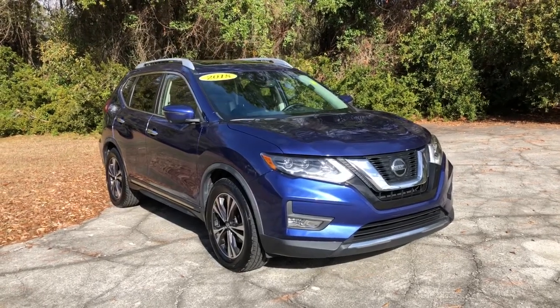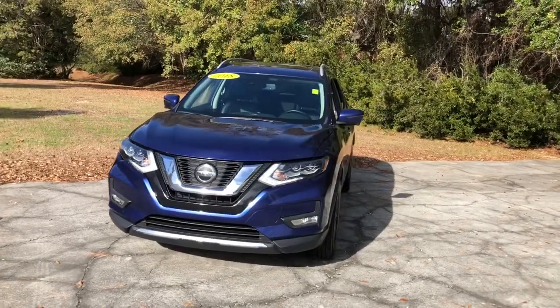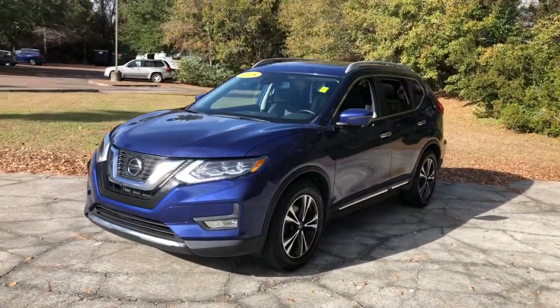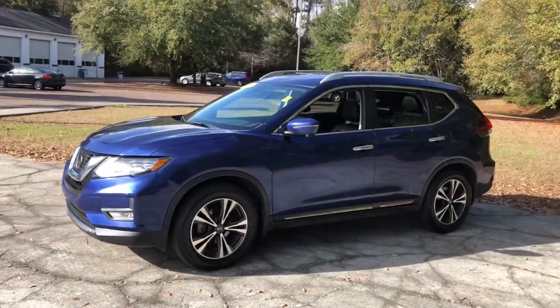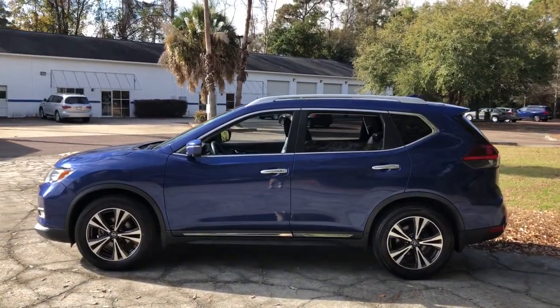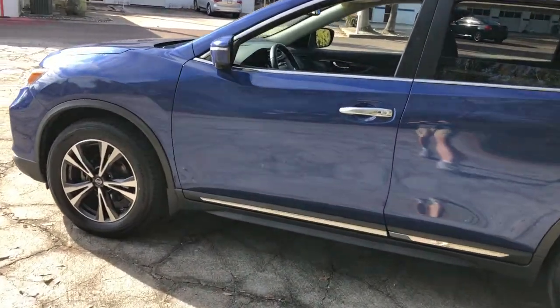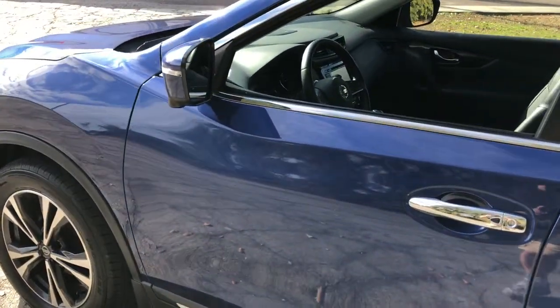Hop into the 2018 Nissan Rogue. This vehicle is an outstanding buy with fewer than 60,000 miles on the odometer. This feature-rich Rogue adds confidence and convenience to everyday life. Standard driver-assist safety tech, large cargo capacity, and spacious seating have your back wherever the road may lead.